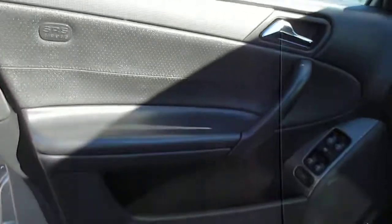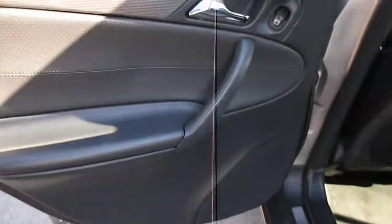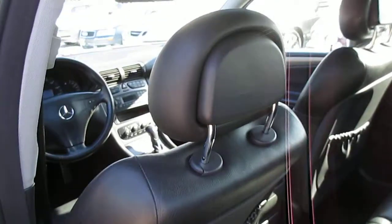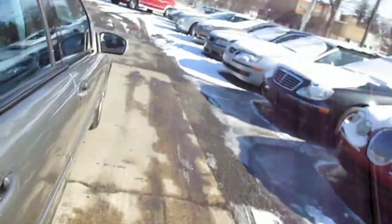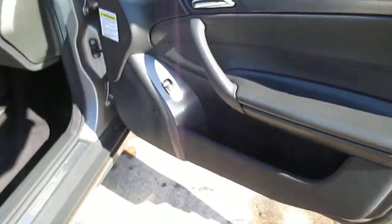It has a good New York inspection through 2014. The interior is exceptionally clean — not even any wear on the side bolster of the driver's seat, which is pretty uncommon. There is no smoke odor in the car either.